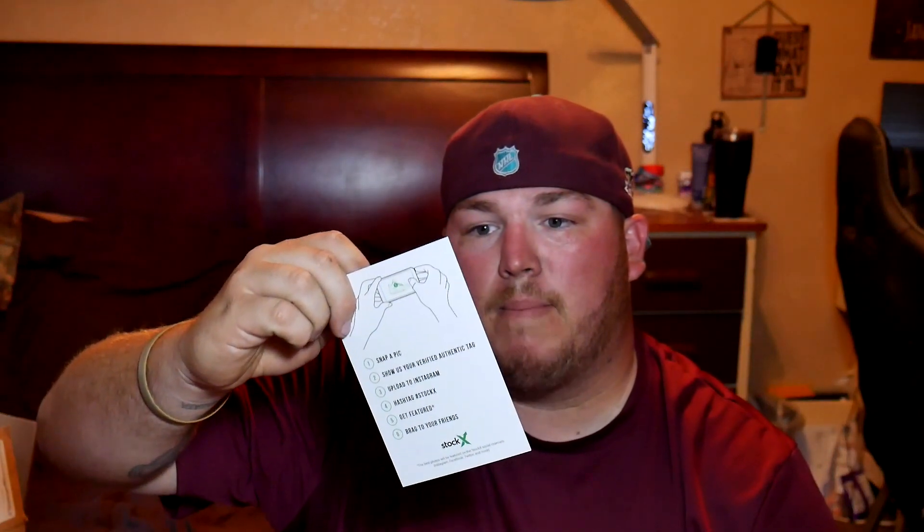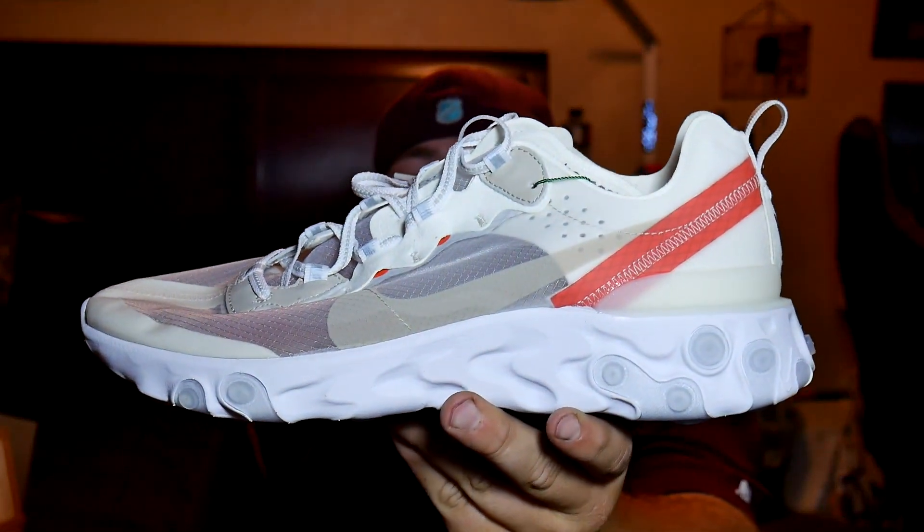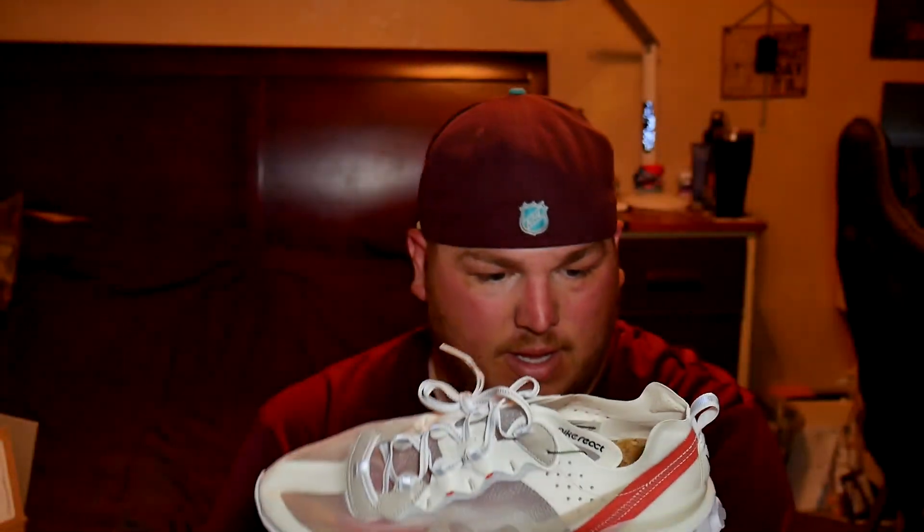StockX, you get your comeback card — back to the future. Thank you for StockX. A few things to remember: your StockX card, StockX receipt. Without further ado, here are the shoes, and holy cow, they are super light. You've probably seen them a million times, but there they are — the sail bone.